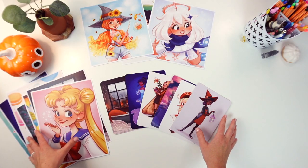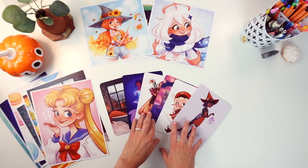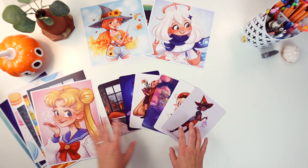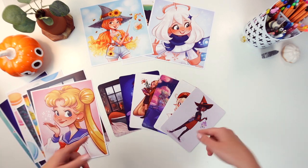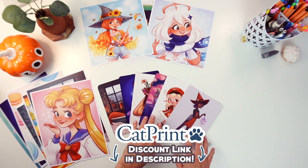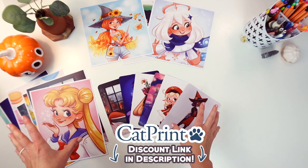That is it for the prints. Like I said they are all from Cat Print and these are all of my free hard copy proofs from placing my order with them. If you're an artist and you are interested in getting art prints for your own shop I highly recommend them. I have a referral code in the description if you want to get $10 off your order.